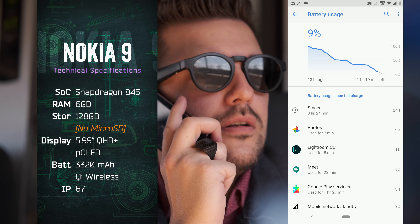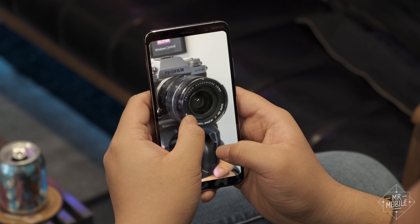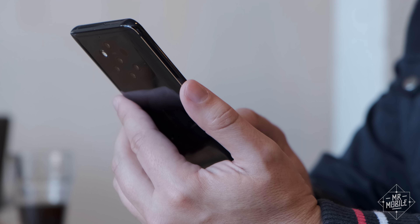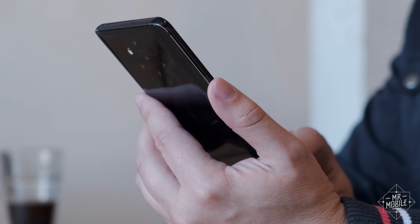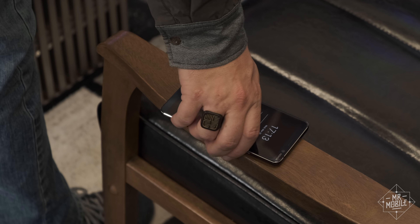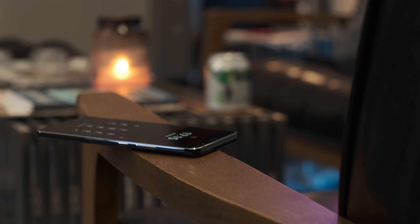The wireless charging is a win as well. In the frustrations folder: this phone runs hot when it's working on processing those photos. It's also got a speaker that's rather thin and tinny. And while it's quite durable, the reason I know that is because it's the slipperiest phone I've used in years — it falls off everything.